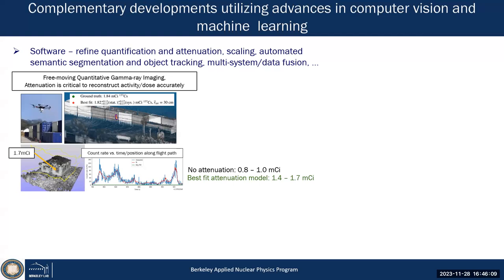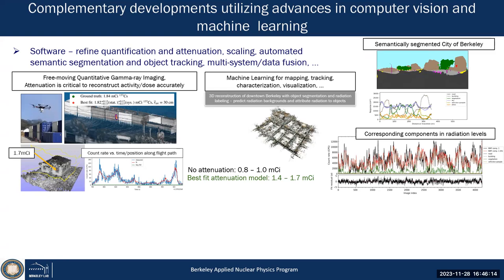You can use computer vision to estimate the elements of objects and estimate attenuation. We can go out in the world, map it in 3D, and start to segment it. Why? If you're going out to detect really weak or shielded sources, you can't do much about the signal itself, but you can better estimate the background — because it's always a signal-to-background problem.